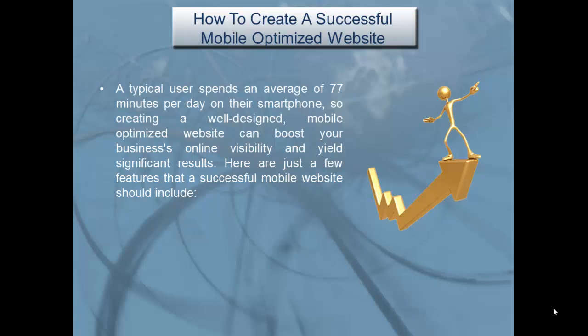How to create a successful mobile-optimized website: a typical user spends an average of 77 minutes per day on their smartphone, so creating a well-designed mobile-optimized website can boost your business's online visibility and yield significant results. Here are just a few features that a successful mobile website should include.